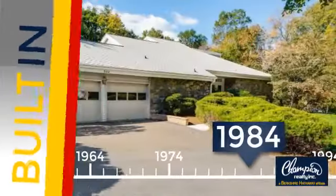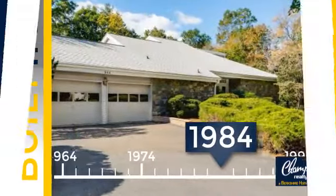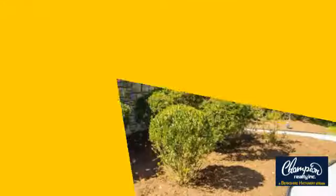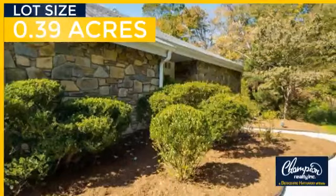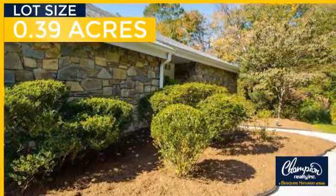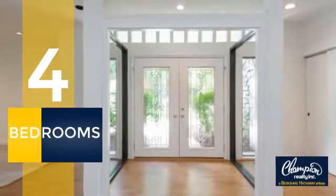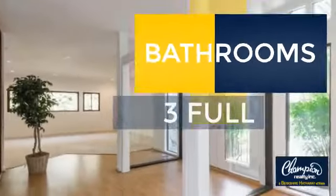This property was built in 1984 and features over 3,800 square feet of space, giving you a spacious layout to play host or kick back and relax after a long day. Inside you'll find four bedrooms so everyone has a private space to come home to, as well as three full bathrooms.